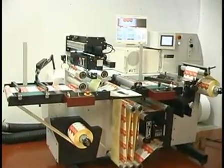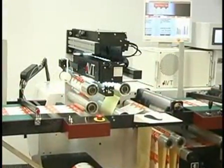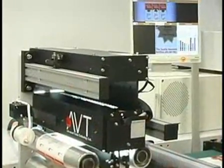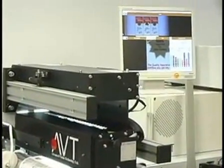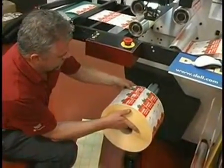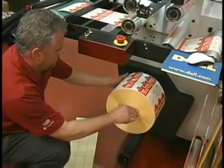When installed on a rewinder, PrintVision Helios is fully integrated with the rewinder station. It detects 100% of the faults, stops the rewinder automatically at the defect location and enables fast and easy cleanup of the roll before it is sent to your customer.